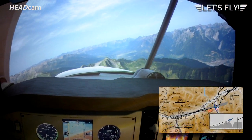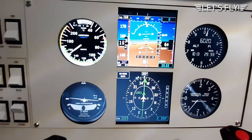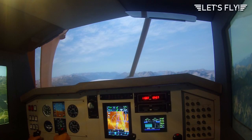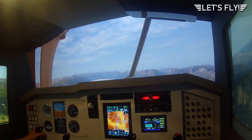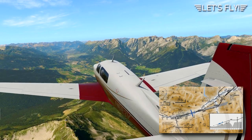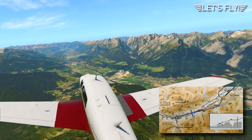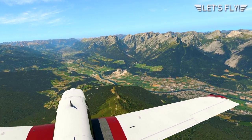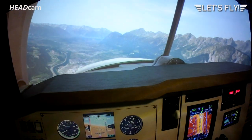Now we have intercepted the localizer and we have to check the distance against the altitude on the chart as we fly our descent. If you look outside the window you can see we're quite close to the mountains — you can almost grab them. We are at 5,500 feet, which is 9.3 nautical miles from the airport. When we reach 4.2 nautical miles we should be at about 3,700 feet and not descend any further.